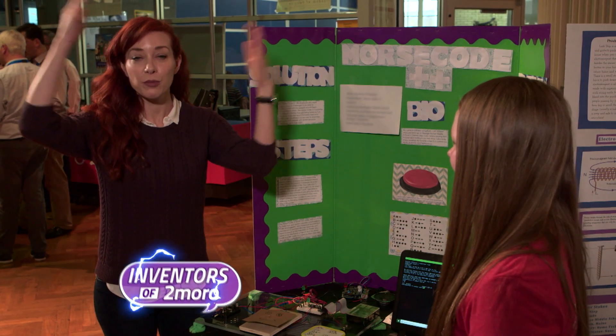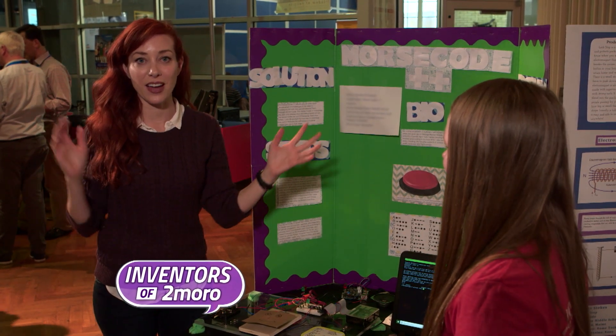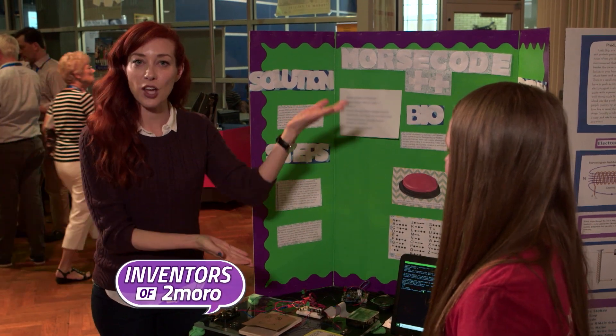I'm at the Henry Ford Museum in Dearborn, Michigan, at the Invention Convention, and I'm talking to inventor and eighth grader, Kate.